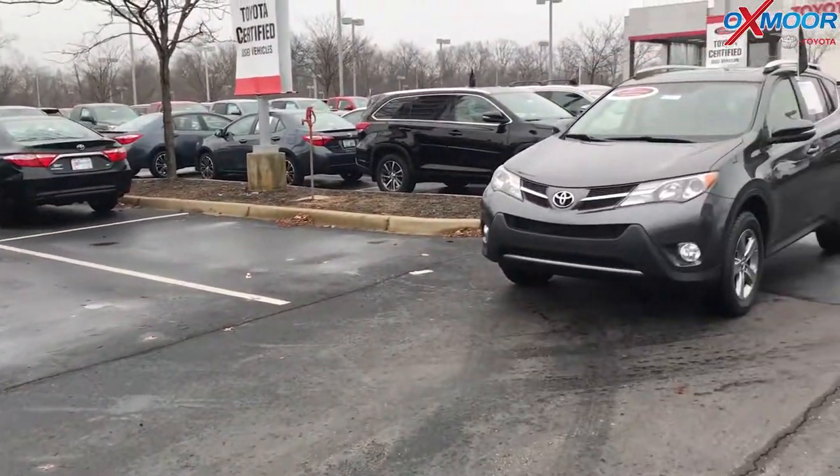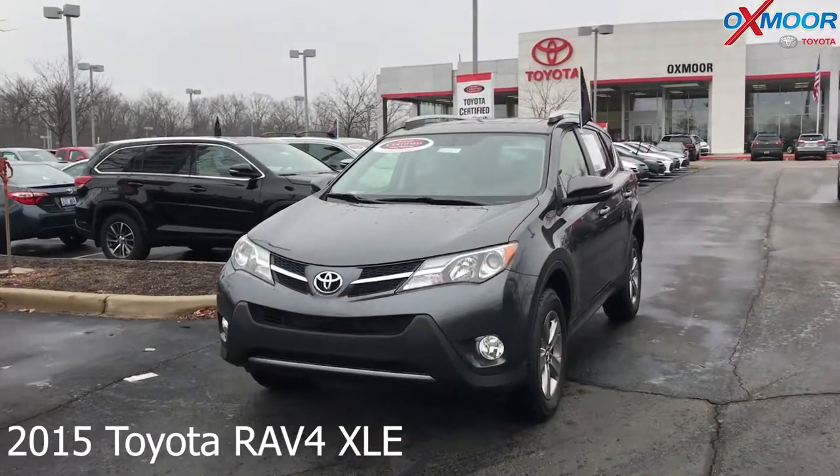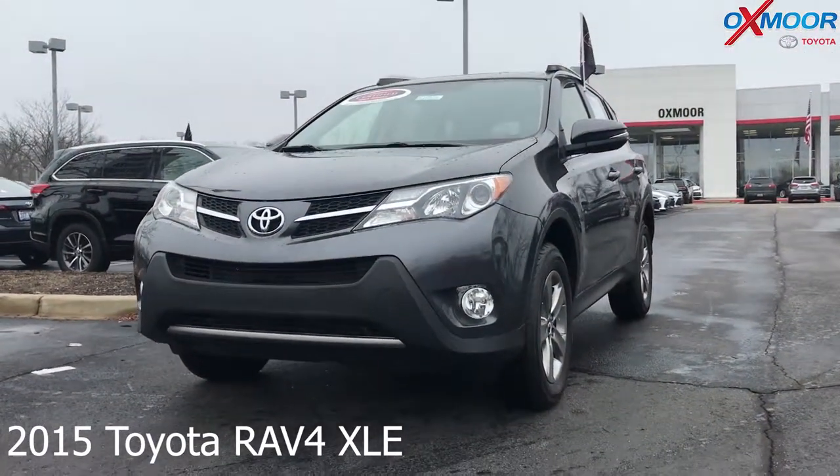For our second vehicle, this is a 2015 Toyota RAV4 XLE.